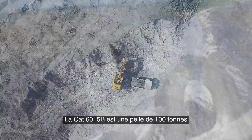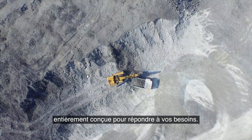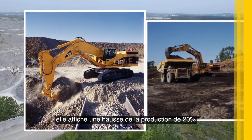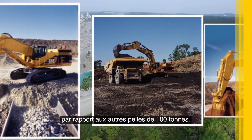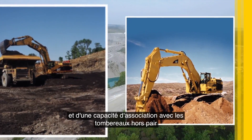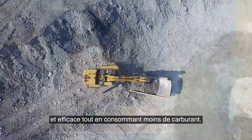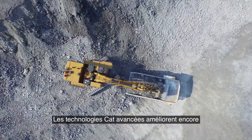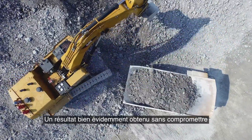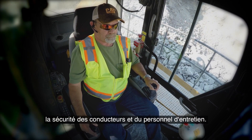The CAT 6015B is a 100-ton shovel built from the ground up to meet your needs. Built on the proud legacy of the CAT 5110B, it offers as much as a 20% increase in production over similar shovels. With more engine power, a larger standard bucket, and class-leading truck pass matches, it operates reliably and efficiently while burning less fuel. Advanced CAT technologies further improve its operating efficiency and contribute to lower costs, all without compromising the safety of operators and service personnel.